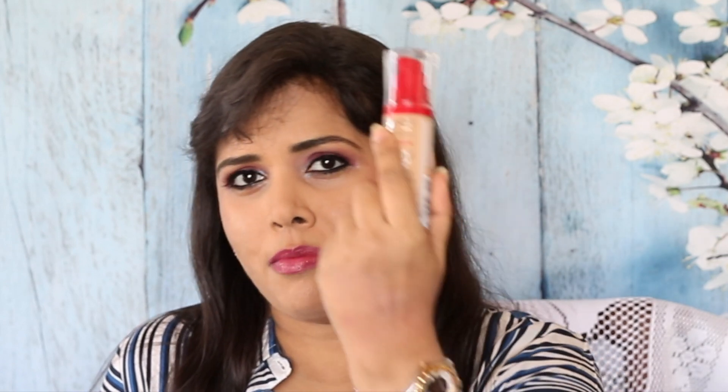Hi! Bourjois used to be my absolute favourite drugstore brand. The Healthy Mix Foundation was an absolute favourite that I've repurchased and repurchased.